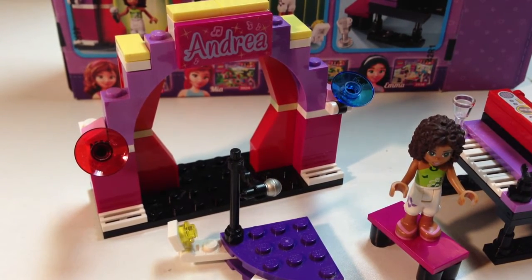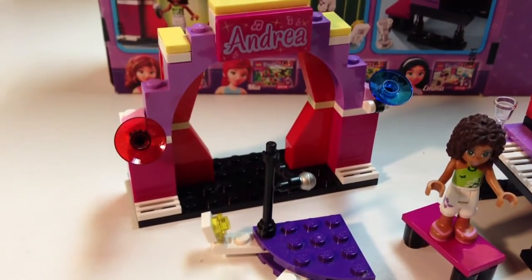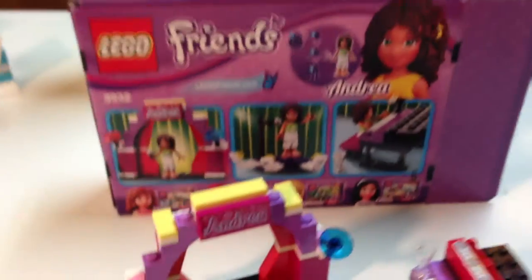Usually I don't like the Friends sets because the girls are wearing too short of skirts. When a girl wears skirts that short, that's really not being modest. But anyway, that's my opinion — don't worry about that. So anyway, that's this set.